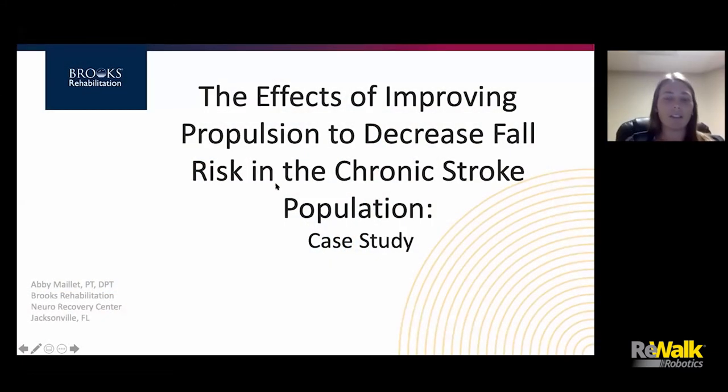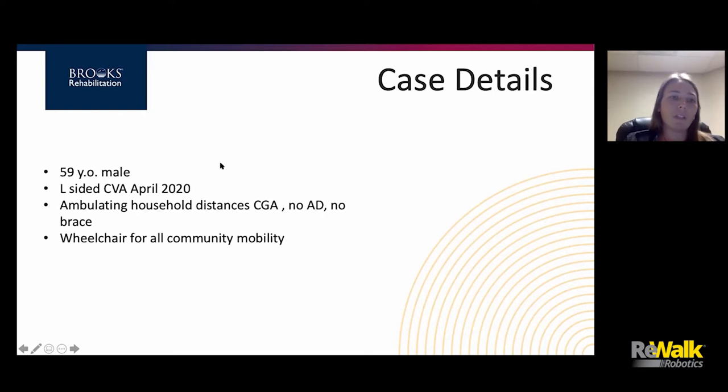Thanks Jill. So the case study we have today is a patient that came to us wanting to improve his overall function and his independence with his ambulation. He's a 59-year-old male presenting with a left-sided CVA in April of 2020. He did one month of inpatient rehab here at the Brooks Hospital and then was referred to outpatient physical therapy at a different Brooks location. Their main goal there was to get him back to walking without an assistive device and equal weight bearing. When he came to me in December of 2020, he was walking just limited household distances, but with his caregiver or his wife, but no assistive device and no brace.